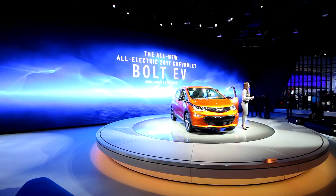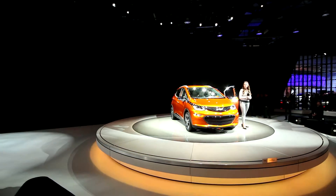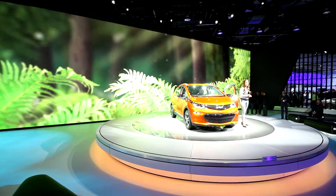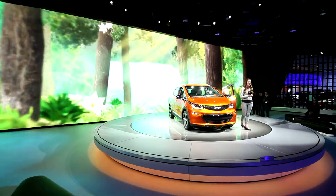If you'd like more information, please stick around and chat with me. My name is Ann — I can also email or mail you more information to your home address. Thanks again for stopping by Chevy today, and have a wonderful time here at the Detroit Auto Show.